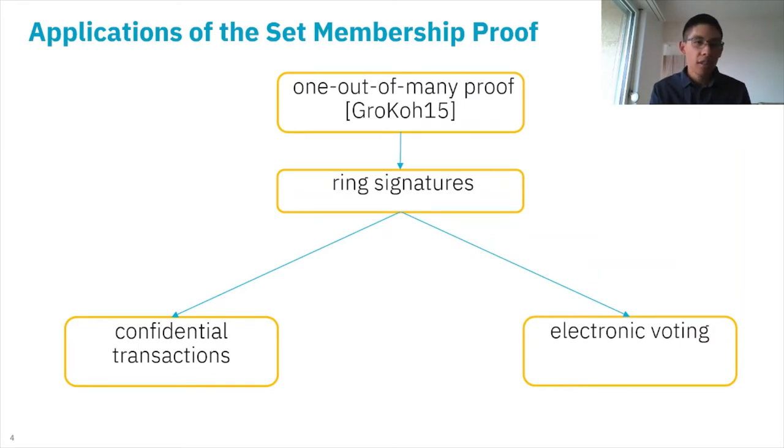The applications of the set membership proof can be as follows. It can be easily transformed into a one-out-of-many proof defined by Groth and Kohlweiss. This is a type of proof where we want to prove that one of the elements of the set is a commitment to zero, and there is a straightforward application to ring signatures because public keys — especially in the lattice setting — can be thought of as commitments to zero. From ring signatures, there are applications to confidential transactions as well as electronic voting.